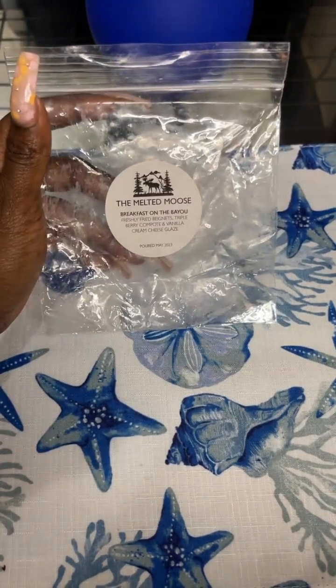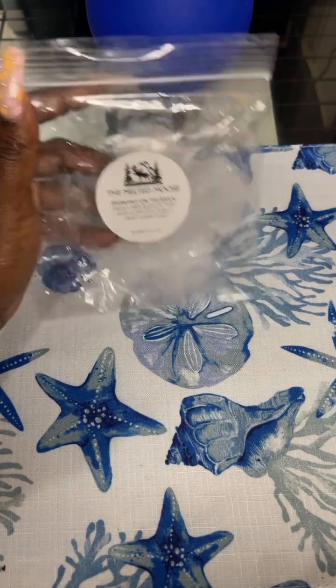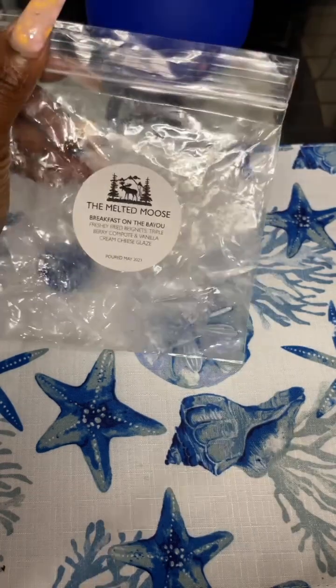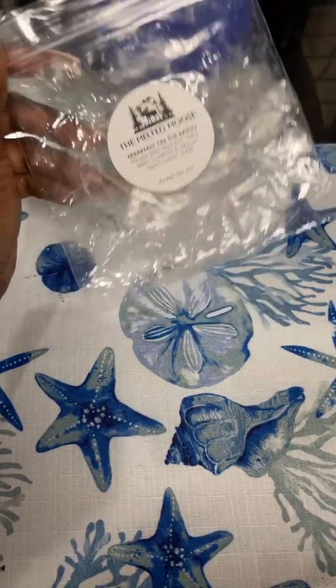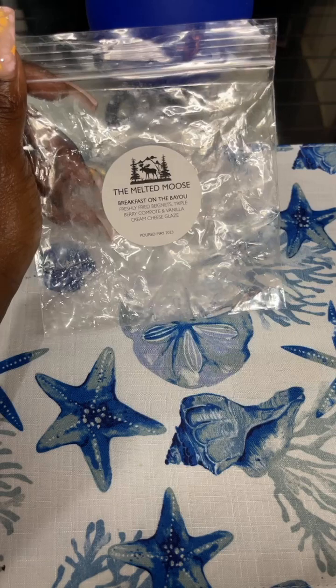And last is Breakfast on the Bayou from Melty Mousse — freshly fried beignets, triple berry compote, and vanilla cream cheese glaze. I melted it one morning because it sounds like a breakfast scent. You can smell the cream cheese glaze, the berries, and some of the fried beignets. It's more doughy though — like a doughy berry cream cheese scent, very heavy bakery. Really nice. Melty Mousse has a lot of scents I want to try, so before I pick this one up again I'd probably try some other scents first, but I'm glad I tried it.